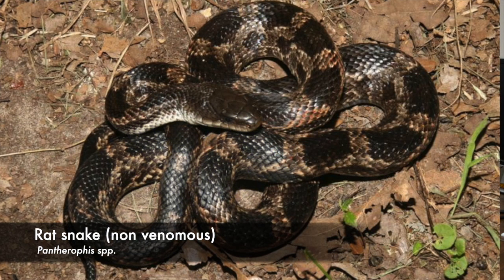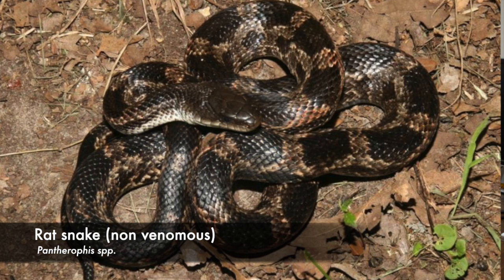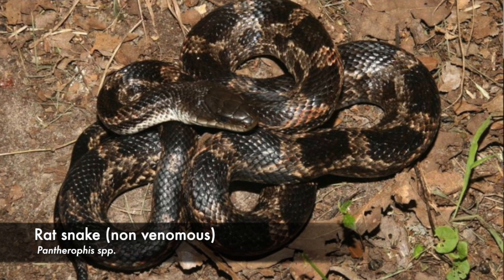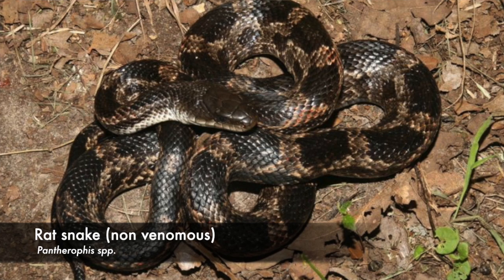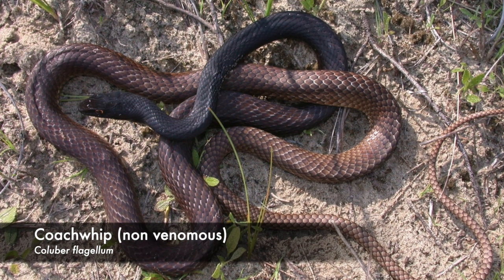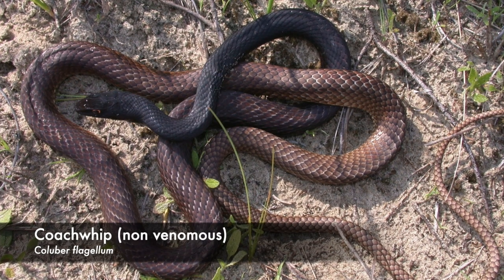Some of the more common snakes we'll see here in East Texas are rat snakes. They tend to be large and pretty variable in their color patterns — gray patterning with some black spots and a white underbelly. You'll see them on the ground or in arboreal habitats as well. Some other common ones are coachwhips, which tend to be more brown in color and very fast moving.